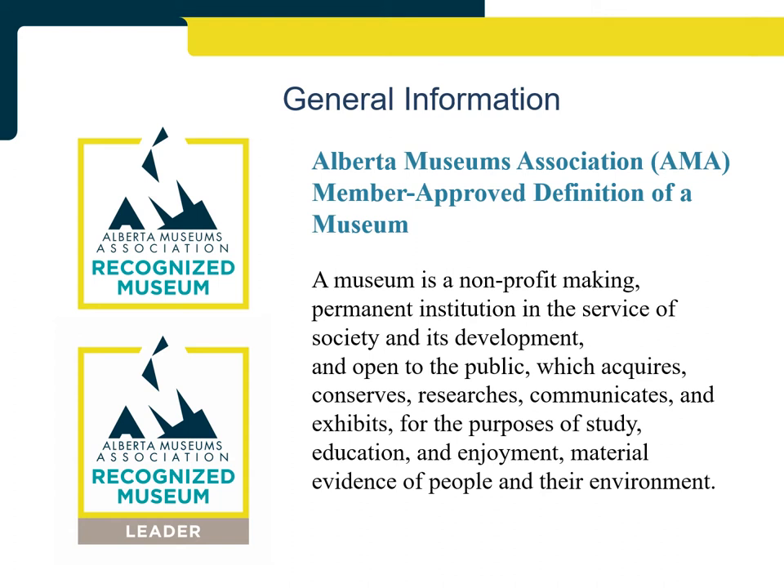This evidence is reviewed and assessed by review panels consisting of three individual members of the AMA serving as review panelists, and one member serving as an alternate panelist who acts as a backup. The review panelists must be familiar with best practice standards in the Standard Practices Handbook for Museums, 3rd edition, and have at least two years' experience in the museum sector.